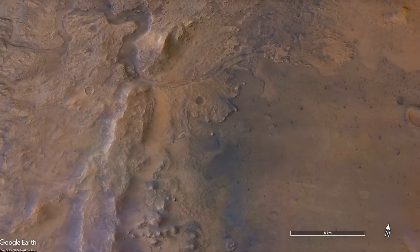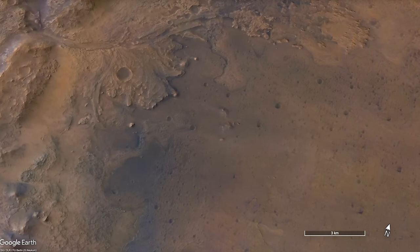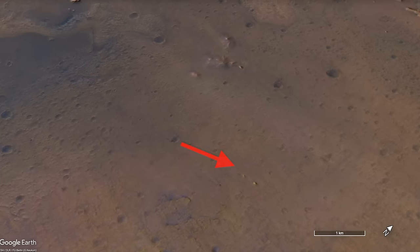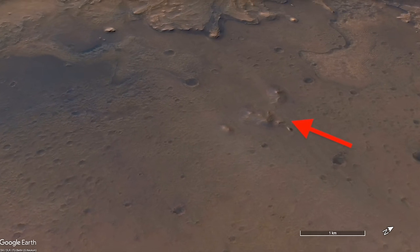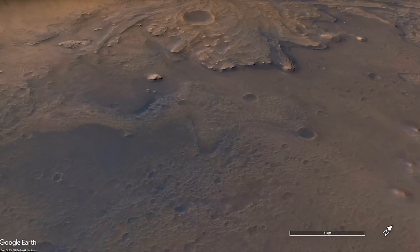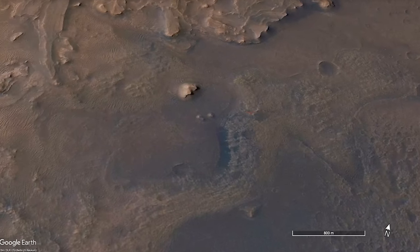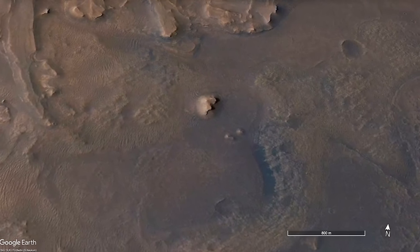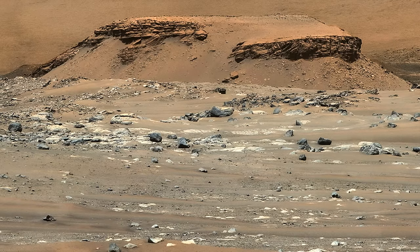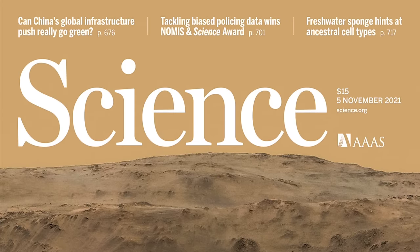We knew from orbital images that the delta once extended much farther out, based on hills that looked to be formed of the same stuff. They likely were part of a continuous deposit that eroded back over eons of time, leaving them as isolated remnants. The most prominent one was dubbed Kodiak Butte after Perseverance arrived, and it provided the most compelling evidence for the river delta story — prominently featured on the cover of Science Magazine, a bit like getting your picture on the cover of Rolling Stone.